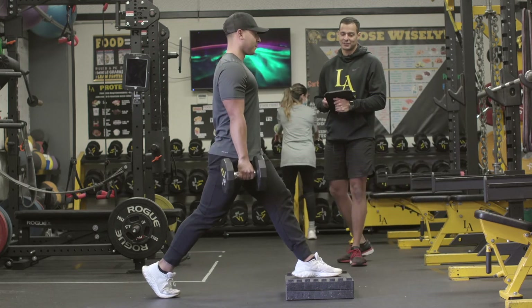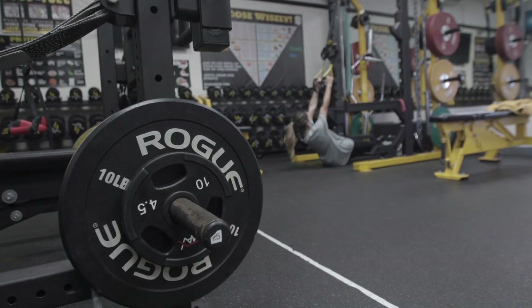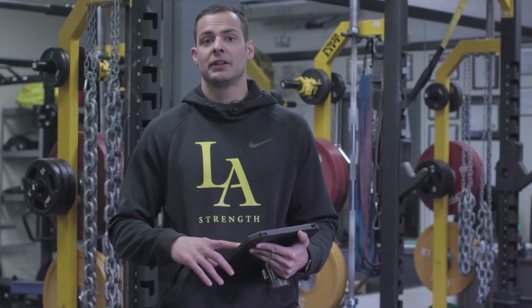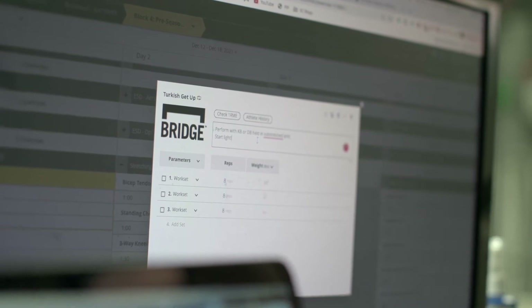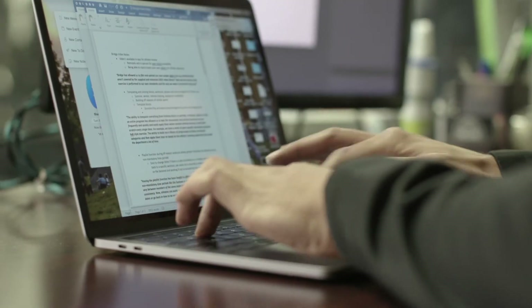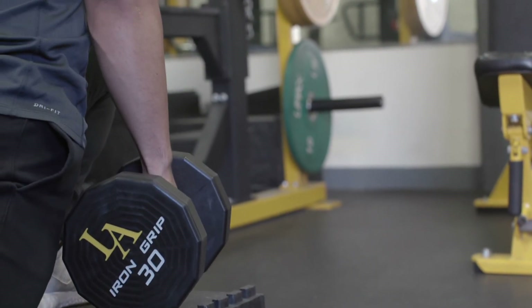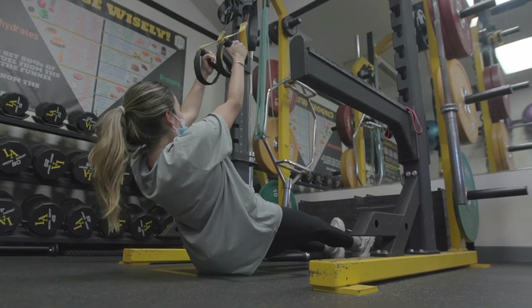Traditional 1RM testing can often be really time-consuming and may not be appropriate at certain parts of the year like our in-season period. Bridge's ability to use and track sets at a wide range of reps has allowed us to quickly update athletes' maxes without dedicating entire sessions or weeks of training just to perform testing. Now training is testing and vice-versa.